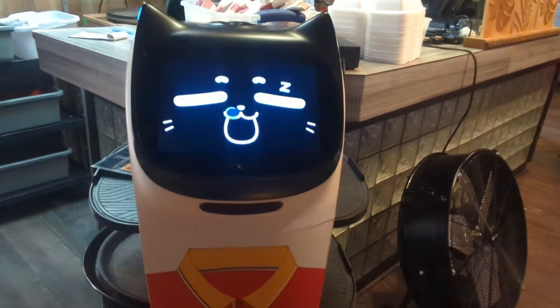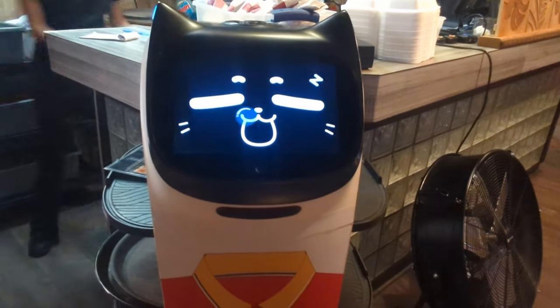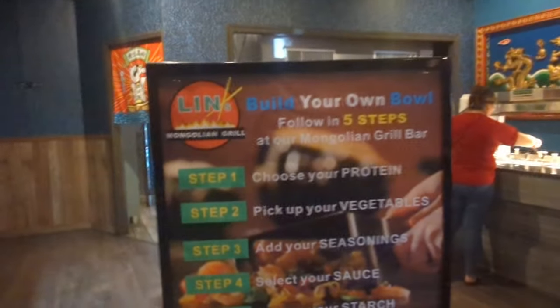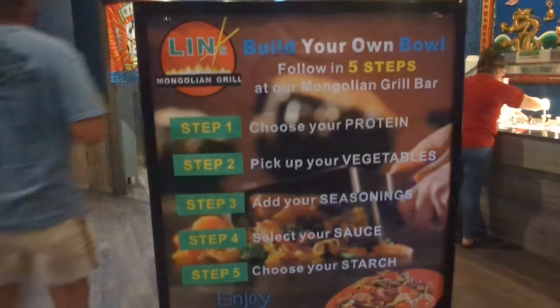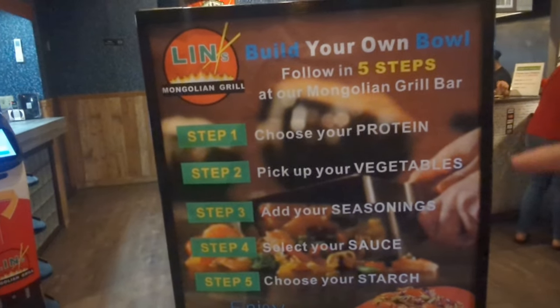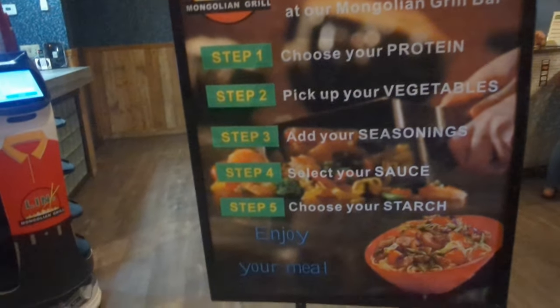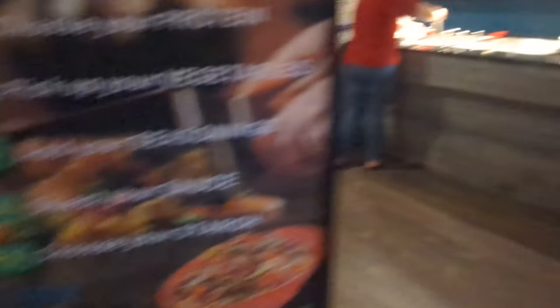Here's one of our waiters, and the robot is sleeping. So we're going to go ahead and build our own bowl here — get our protein, which is like meats and fish and all that, vegetables, seasonings, and sauce. And your starch, like the rice or noodles. Let's make our way over here.